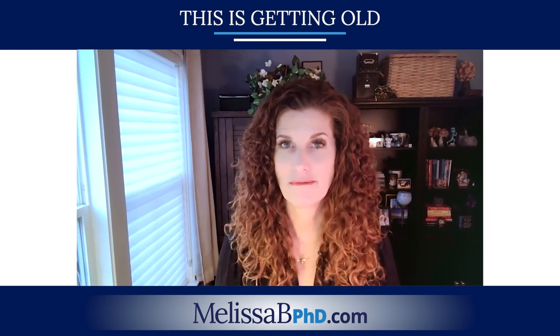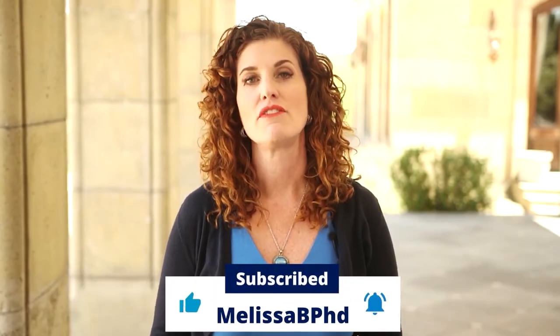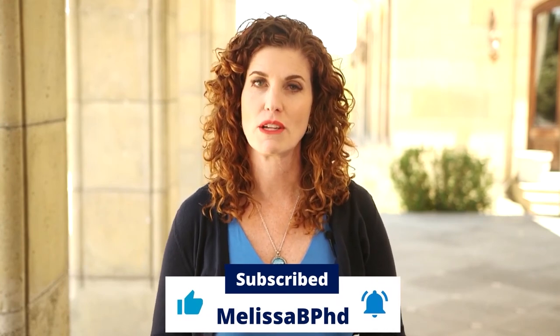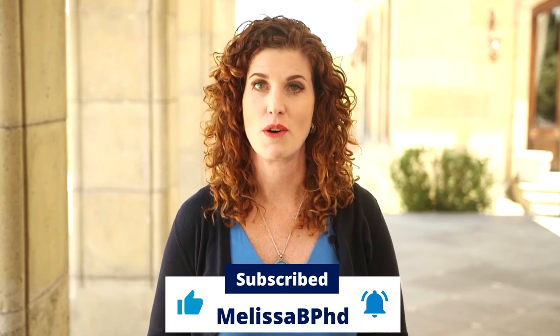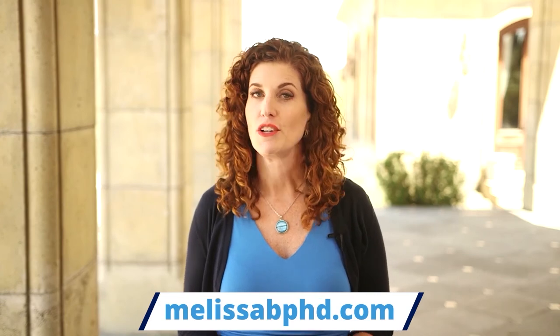Thank you for tuning in to This is Getting Old, moving towards an age-friendly world. I'm your host, Melissa Batchelor. If you'd like to learn more, check out my other episodes on my YouTube channel by subscribing and ringing the bell for immediate notifications. You can also find the audio version on Amazon Music, Spotify, iTunes, and Stitcher. Please leave an honest review, because more reviews mean more awareness of the podcast and help us move towards an age-friendly world. If you have a comment or question, visit melissabphd.com, go to the contact Melissa tab, and leave a voice message — it might be included in an upcoming episode.